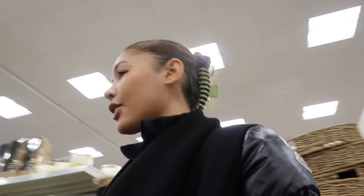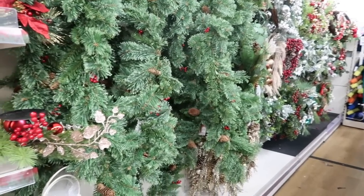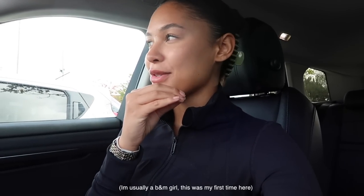I've seen the Christmas aisle and I'm losing my mind. Oh my goodness, that was the most overwhelming experience of my life. I don't know what I was expecting going in there, but it had everything — food, decorations, furniture, lights, bedding. It is so big. I was so overwhelmed. I'm going to show you what I got but I think it's very disappointing.